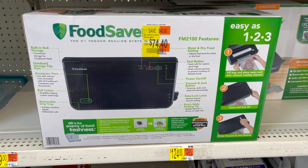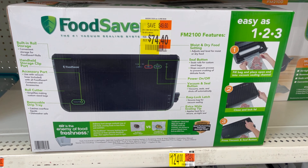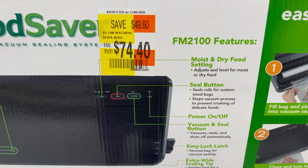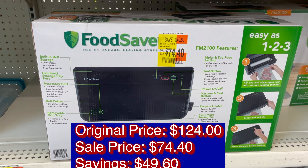This FoodSaver used to be $124, went down to $74.40, and you save $49.60.